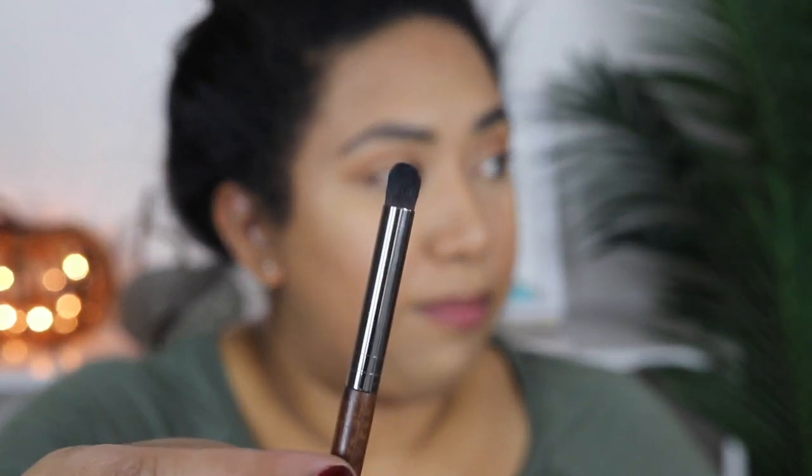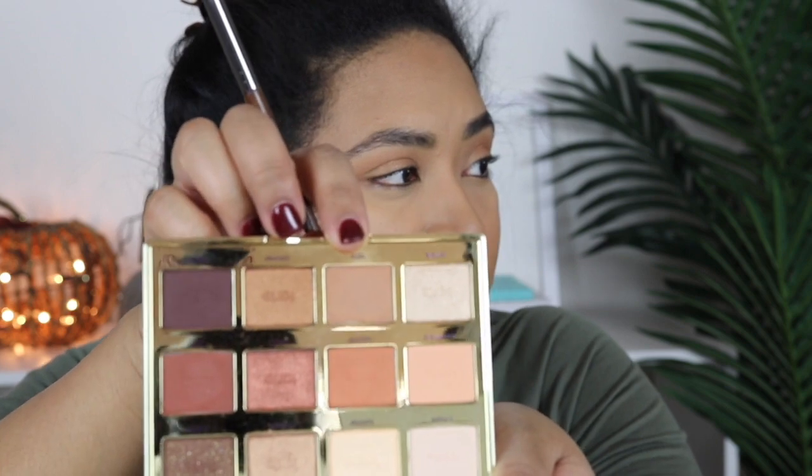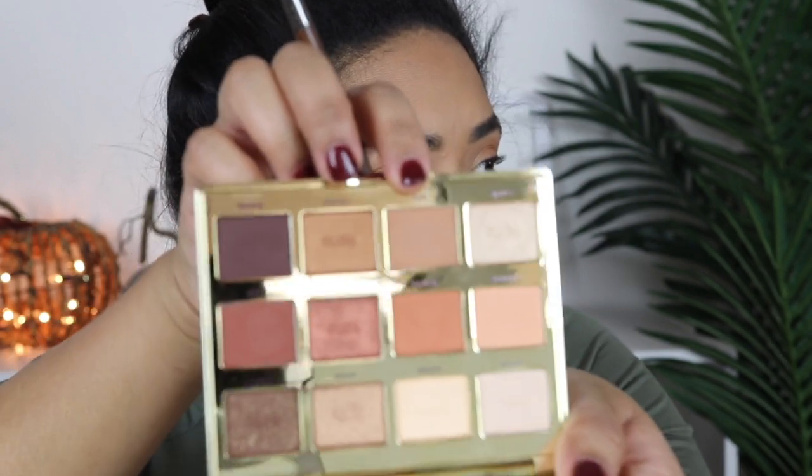For my bottom lash line, I'm going to go in with this Makeup Forever 216 pencil brush, and I'm going to go back in with that initial light brown shade we used first. I'm just going to buff that under there so it doesn't look too bare.